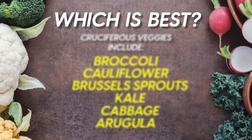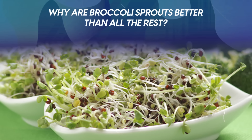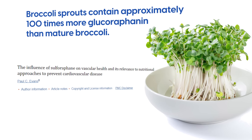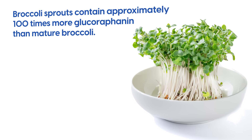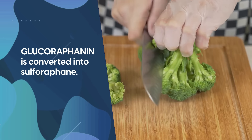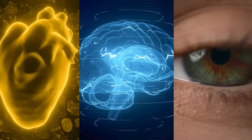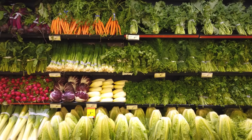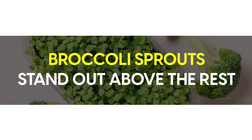But which is best? At number one, we have broccoli sprouts. Studies show that broccoli sprouts contain approximately 100 times more glucoraphanin than mature broccoli. When you chew or chop raw cruciferous vegetables, glucoraphanin is converted into sulforaphane, the super compound with protective effects for the arteries, brain, and eyes. So while any cruciferous vegetable is an excellent option, broccoli sprouts stand out above the rest.